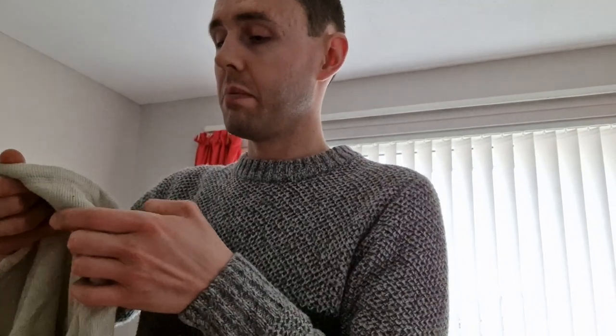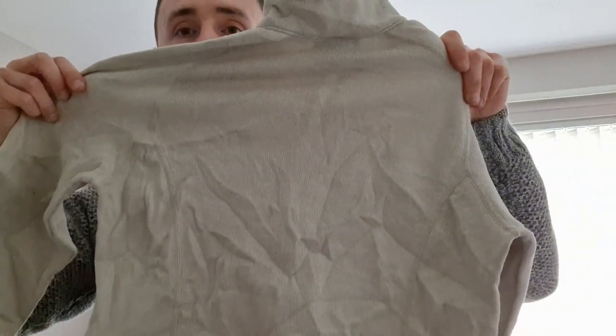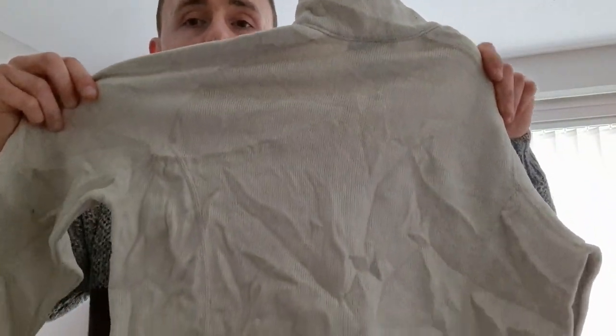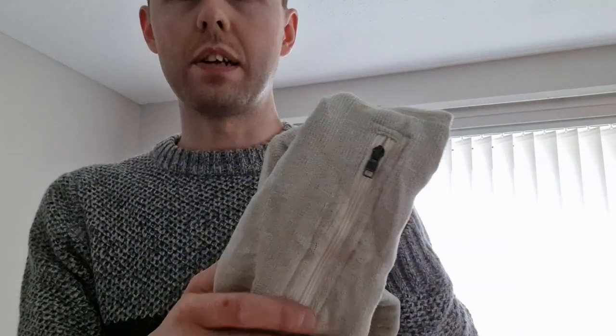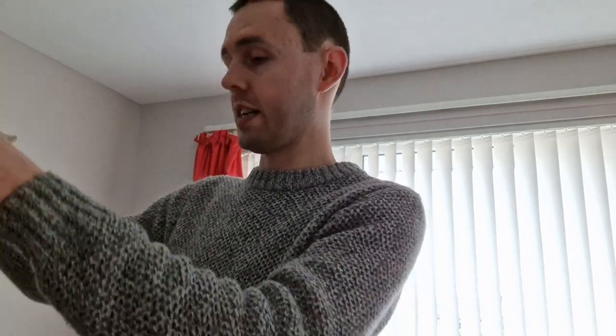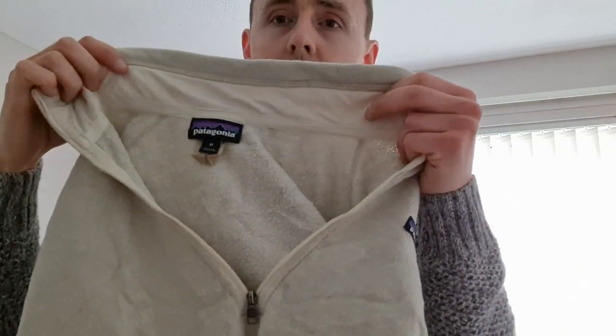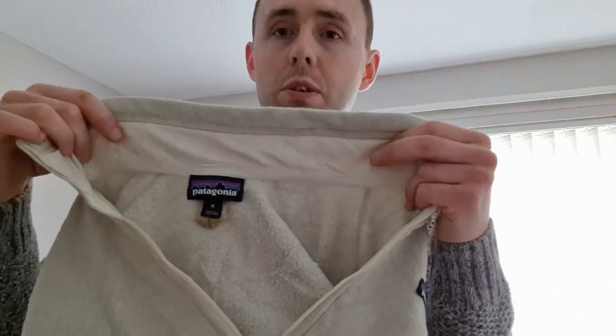This next item is a women's Patagonia Better Sweater, size medium, in a nice cream color. I've sold these for £30 in the past. They all just need steam cleaning. That's how I know it's a women's — there's the zip pocket on the left sleeve. It's a three-quarter zip. Quarter zips and three-quarter zips always get a lot of attention very quickly.